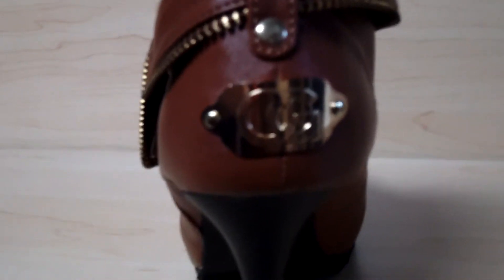A very cute design on the back — it says CG. It still has the zipper going all the way around for nice detail.